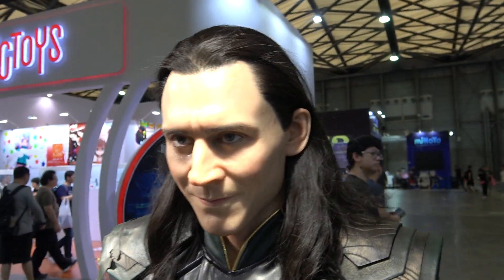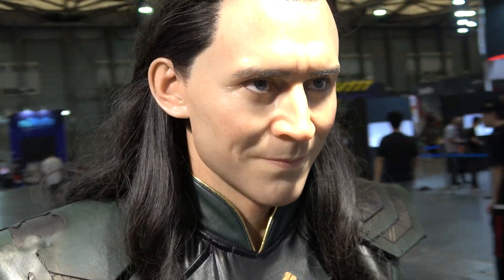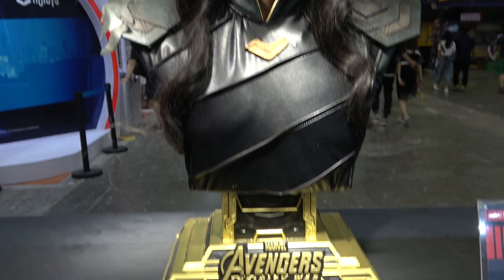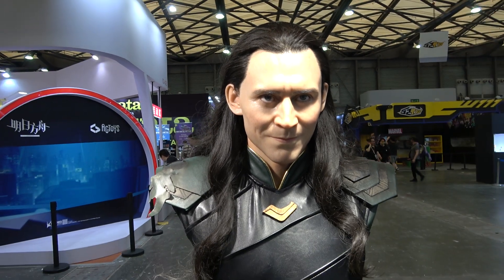The star is obviously the portrait. I'll try and give you some shots from different angles. This is possibly the bust at the booth that's been getting the most attention and the most people trying to take photos of it. I think because it just looks so real.